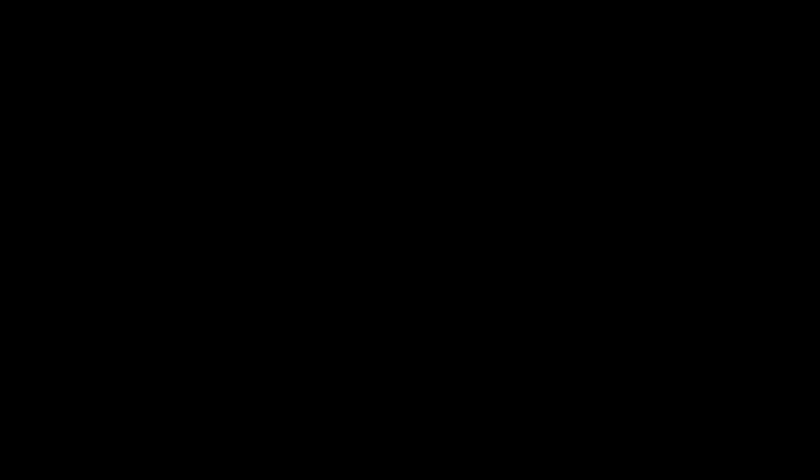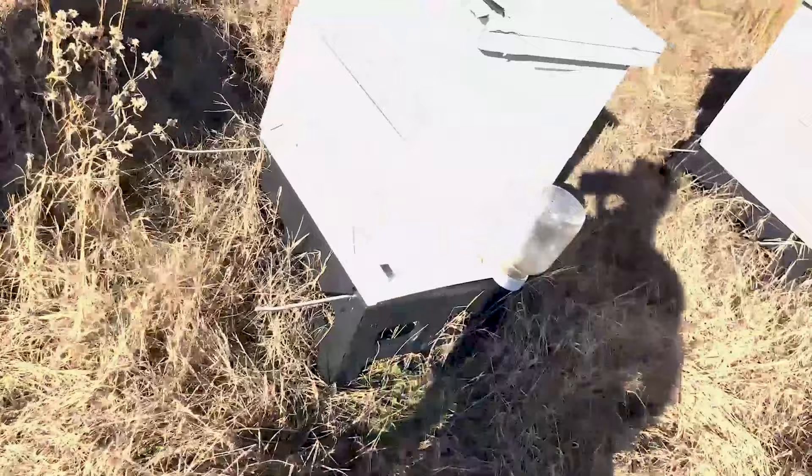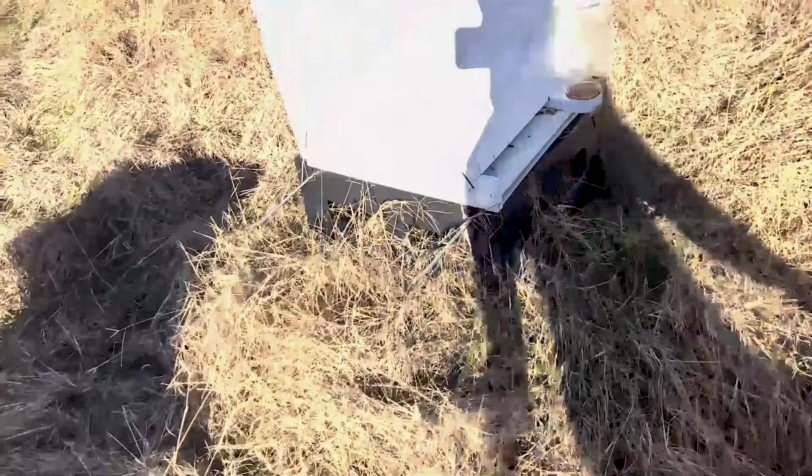Meet our pollinators. You can see a few bees there — they're beginning to come out. They've smelled me or something. Look at that — the bees are beginning to come out. Look closely, you can see a lot of bees.